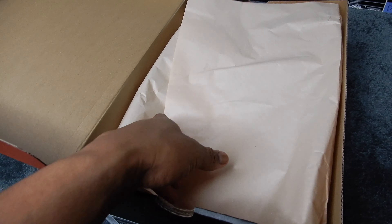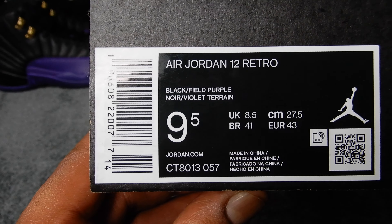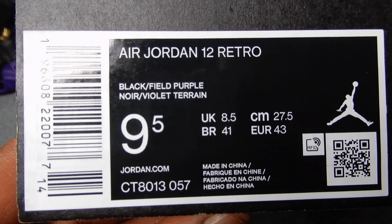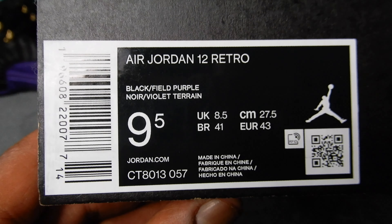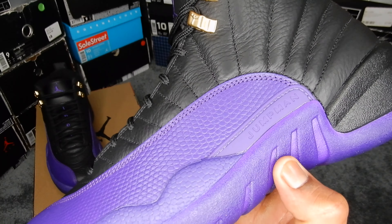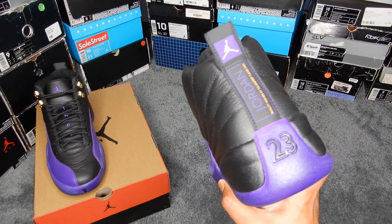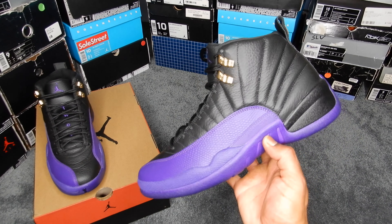Usual paper on the inside, and here's the box label: Air Jordan 12 Retro, black and field purple. Here's a quick all-around view of the shoe.